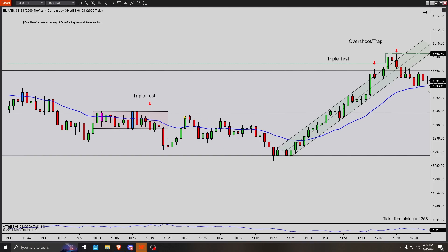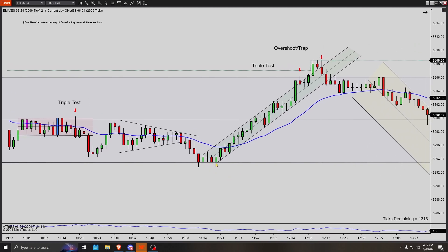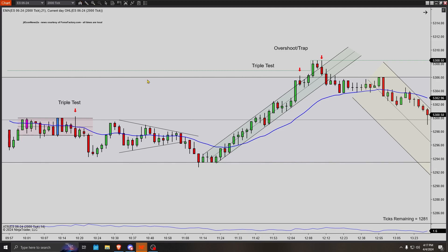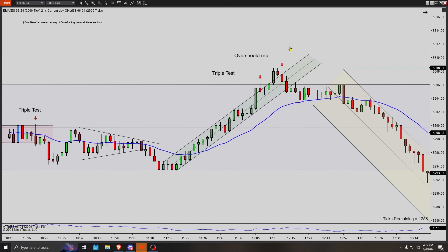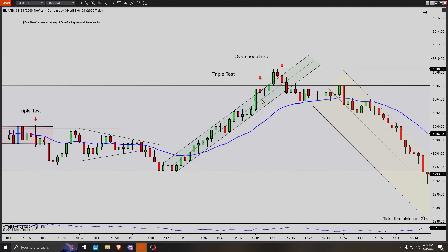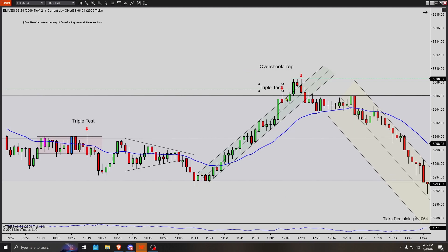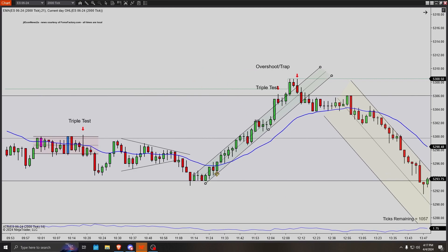Then we just start chopping sideways again. You get this nice little ascending triangle break, double bottom, four matching low bars at 5293.50. Then all of a sudden we just start getting a nice bull trend higher — right above the EMA, bull bars consistently closing. We have a couple losses today that I still think are pretty good within the system. I think we do get an overshoot of this trend channel as well, depending on how you drew it. That's kind of the thing with trend channels — it's a little subjective.